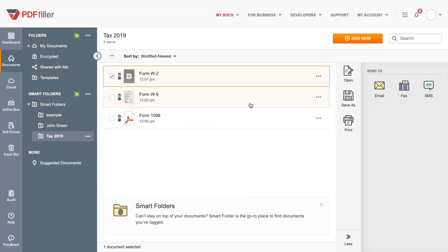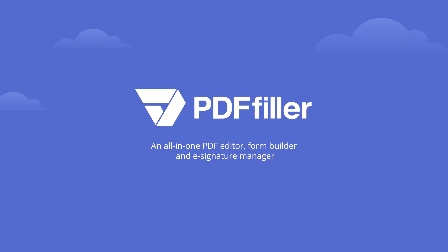That's it. Your new smart folder has all the documents you need. Start organizing them however you like. Time to increase the productivity of your business with PDF Filler.